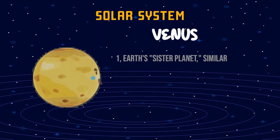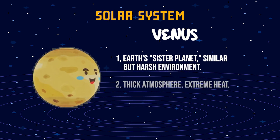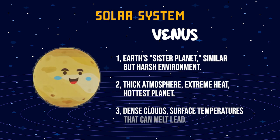Venus. One, Earth's sister planet, similar but harsh environment. Two, thick atmosphere, extreme heat, hottest planet. Three, dense clouds, surface temperatures that can melt lead.